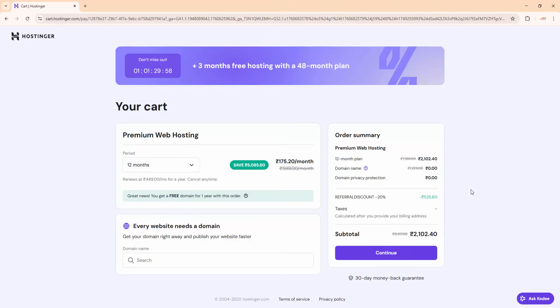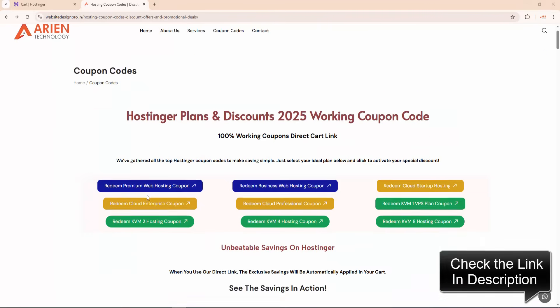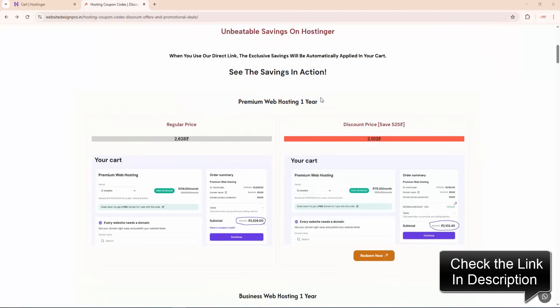If you are planning to buy hosting from Hostinger, always start from my website. I give my website link in the description and pinned comment. Enjoy the discount!